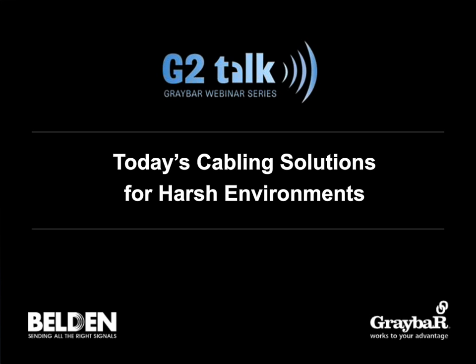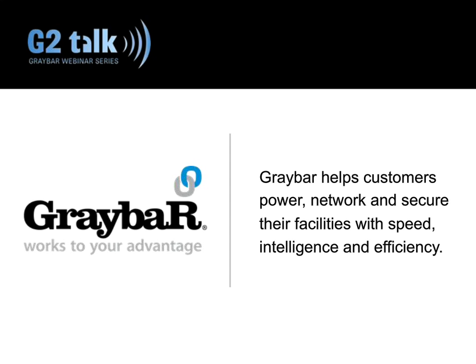We're happy to team up with Belden today. As an electrical distributor, Graybar works alongside Belden to provide industrial-grade products and technical support that helps customers save time and energy and reduce downtime. You can visit graybar.com/industrial to learn more about our industrial solutions. I'm happy to introduce today's speaker, Frank Kodatek, product manager at Belden.